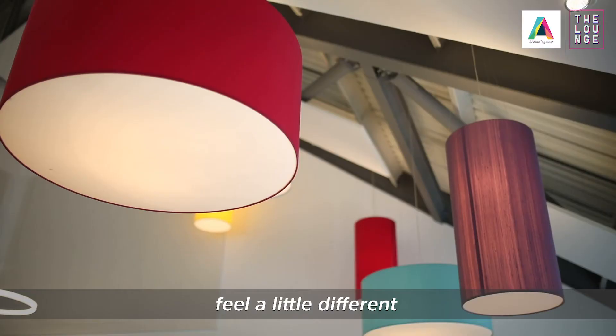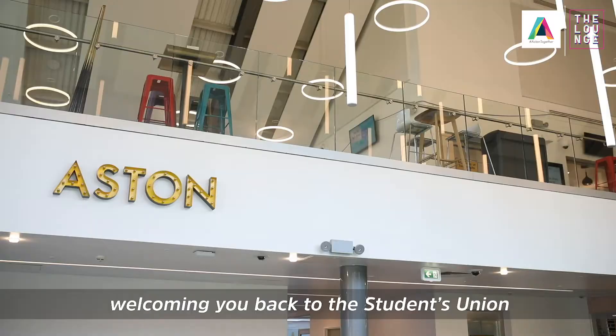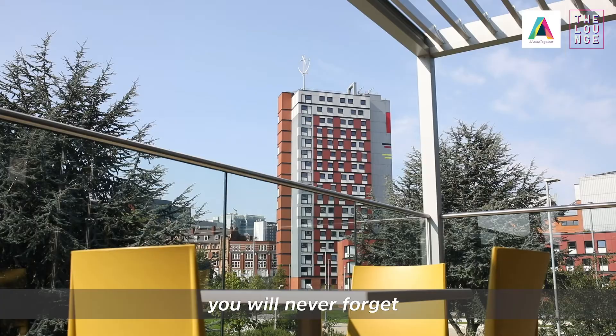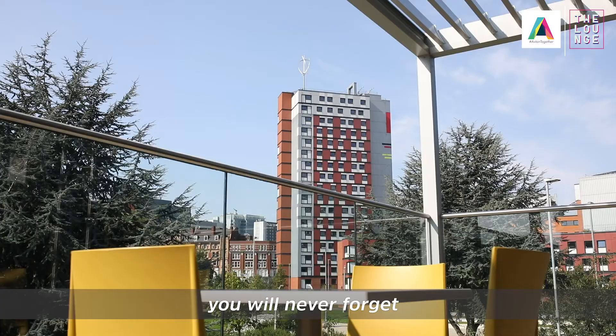We understand that these changes may take a little time and your experience may feel a little different, but we are dedicated to ensuring a positive experience at the lounge, welcoming you back to the Students' Union and making memories you will never forget. We thank you for your patience and cooperation. See you soon at the lounge.